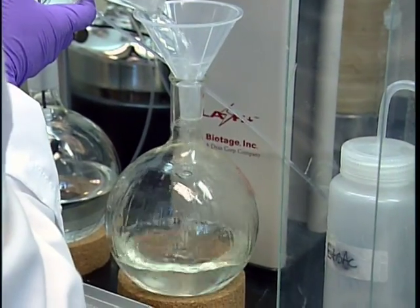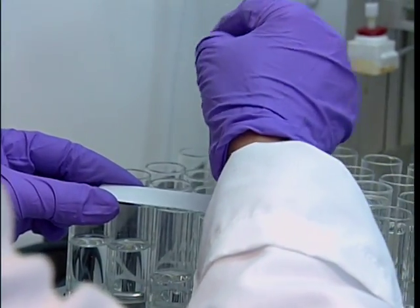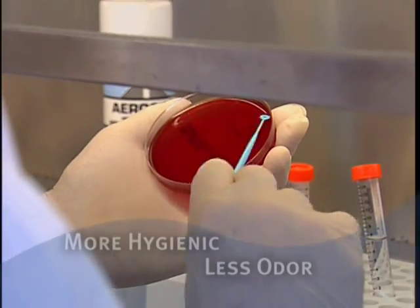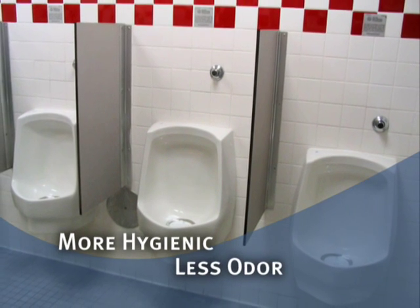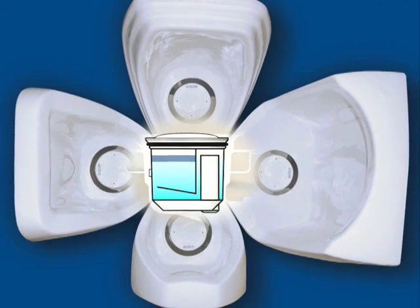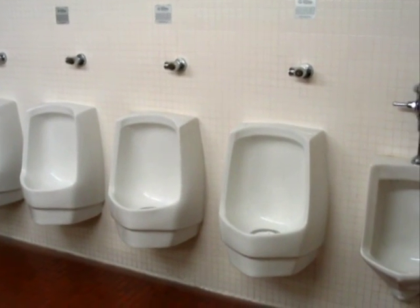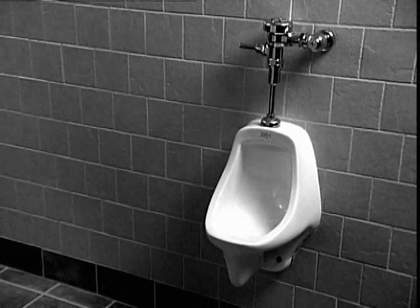Extensively tested in government agencies, leading economic institutions, and private laboratories, this independent testing confirms that Falcon Water-Free Urinals produce more hygienic restrooms with less odor than flush urinals. That's because there are no wet surfaces to breed bacteria and viruses, and there's no water flush to create an aerosol plume spreading disease-causing microbes. Eliminating wet surfaces means no odor-causing chemical reactions typically found in water-fed urinals.